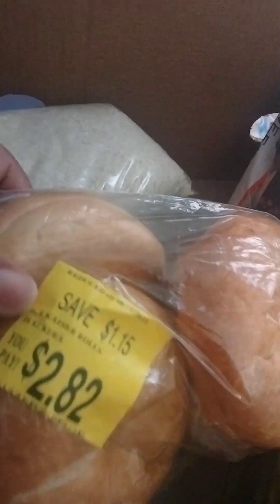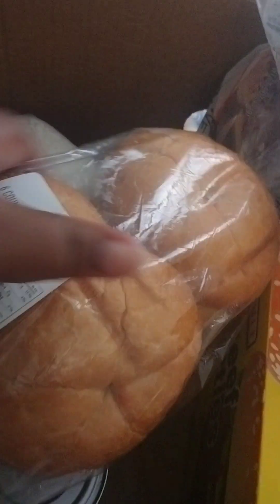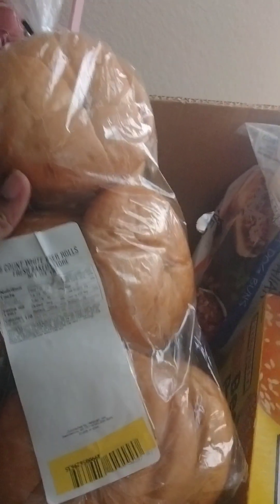I don't know if you can see them right there. Okay, we got the bread, and some more — these are kind of croissants, I believe. So we've got a bag of croissants. And we got a bag of rice.